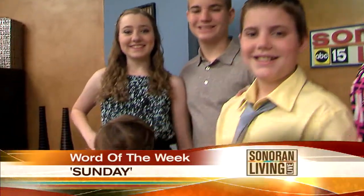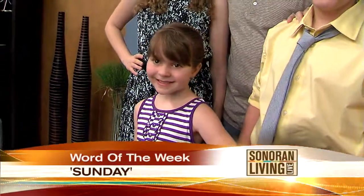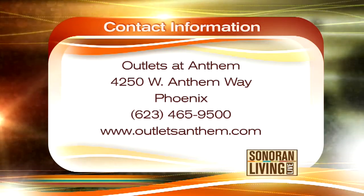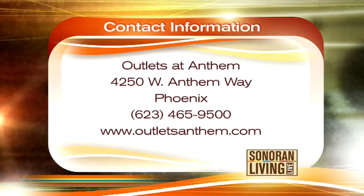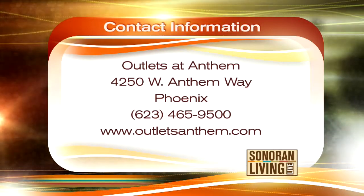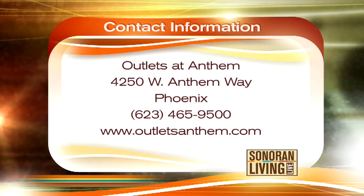The whole Sunshine family is going back up so we can see all of them again. The word of the week is 'Sunday' — say that at customer services at Outlets at Anthem and get a free gift. If you miss it, you can text 96362 and we'll text you the word of the week. There's also a special visitor: the Easter Bunny will be there on March 30th from 1:30 to 4:30 — come out, get fabulous fashions, and take your picture with the Easter Bunny. Outlets at Anthem is located 15 minutes north of the Loop 101 off Interstate 17 at the Anthem Way exit. Call them at 623-465-9500 or visit outletsanthem.com.